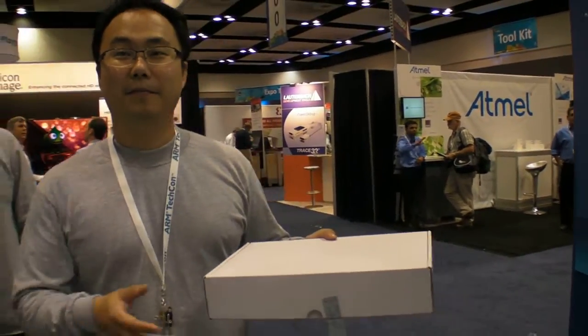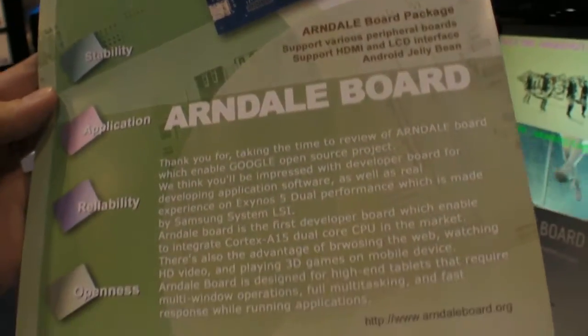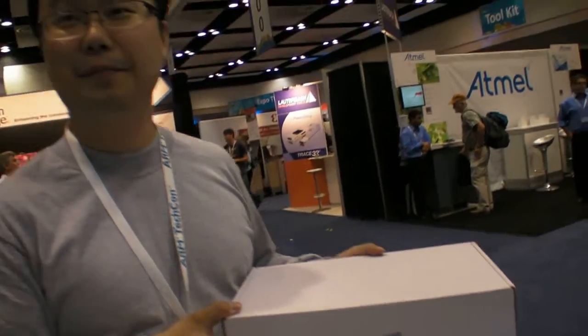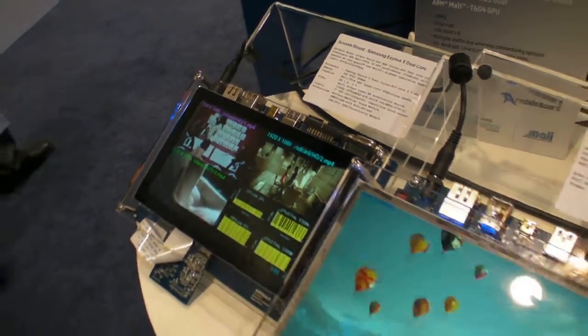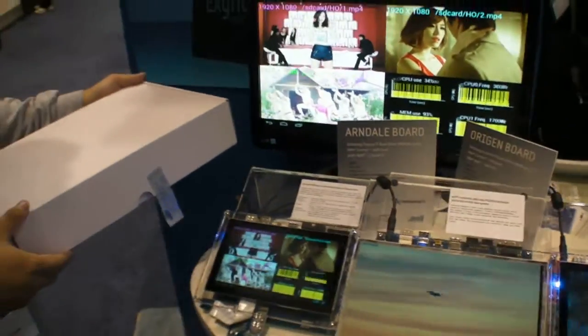We're here at the Samsung booth at ARM Techcon 2012, where they're launching the Arndale board — the fastest ARM-powered development board. This is a brand new one and the world's first using an Exynos 5 dual-core. It also contains a Cortex A15 dual-core and Mali T604 GPU.